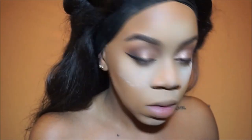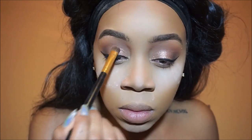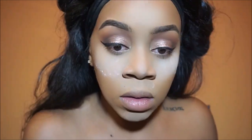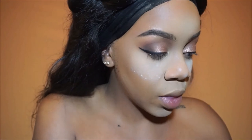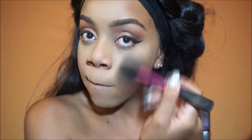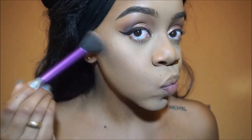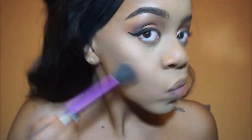With that same copper gold shade, I'm just intensifying it, adding a little bit more in case some of the glitter or shadow got lost. Now I'm going to take my trusty Kat Von D Shade and Light palette and contour my face with the shade Subconscious.